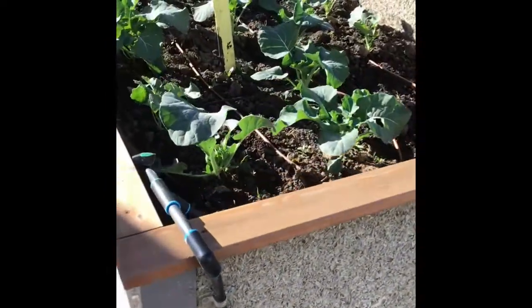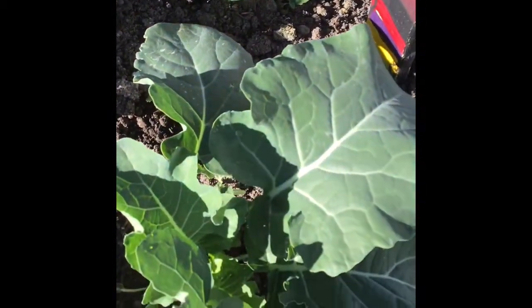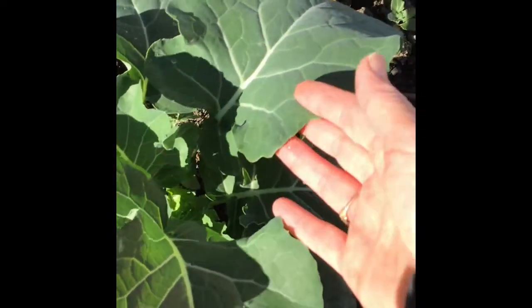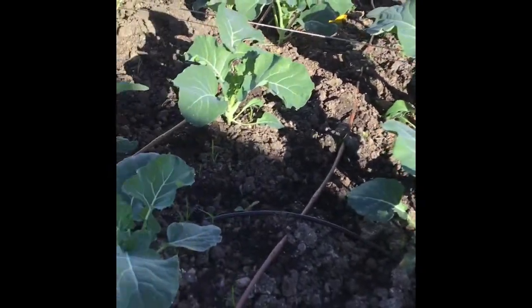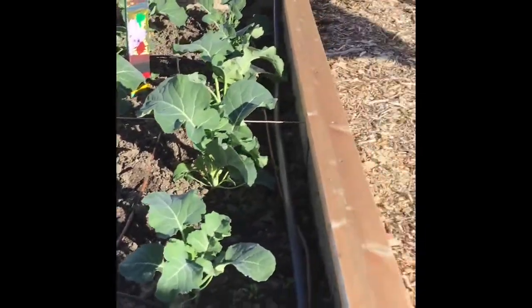Next bed over here is another nice winter crop that's very happy in the garden. Looks pretty similar to the cauliflower but a little greener, a little bit different leaves. This one is broccoli. So these are all some nice broccoli plants coming up, doing really well.